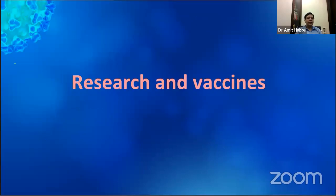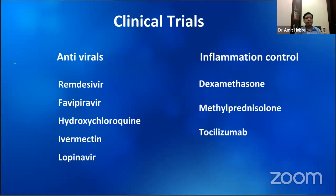Coming to research and vaccine development, a whole host of clinical trials are underway, both to test antivirals and drugs to stem the cytokine storm or control inflammation. Some are global studies using multiple arms to test multiple treatment options simultaneously. However, nothing very encouraging so far.